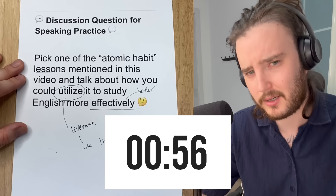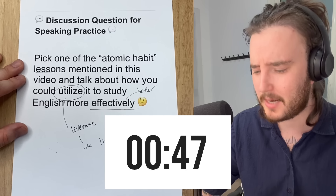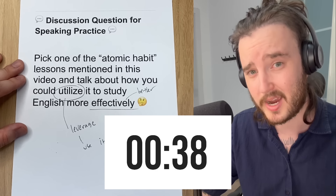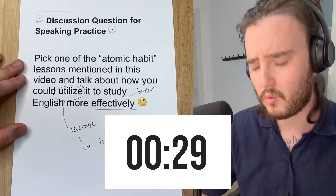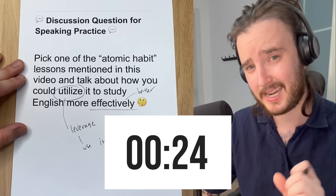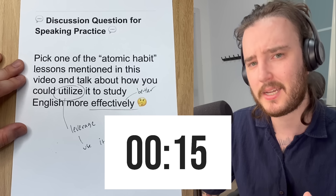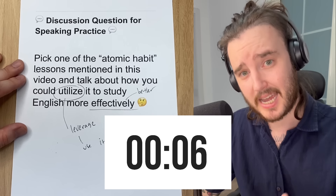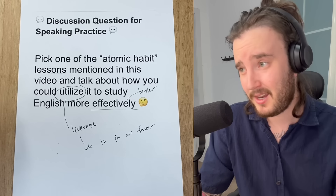I'm going to go first to give you a demonstration of what I want you to try. After taking a look at all seven different lessons from this book — Atomic Habits by James Clear — there's a lot of fantastic information. For me, I'm studying Chinese. Something I want to try, which was one of the lessons from today's video, was habit stacking. I think what I could do is stack learning Chinese with exercise. I exercise every day in the morning — that's my workout time. Maybe I could stack Chinese onto that, so I can have a super productive morning and get everything finished right at the beginning of my day. Okay, that was my one minute. Now it's your turn — go ahead, knock it out of the park.